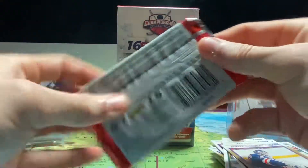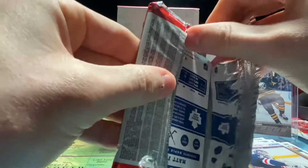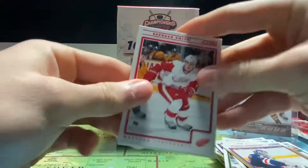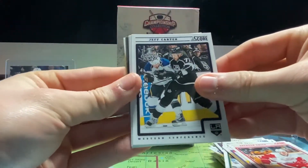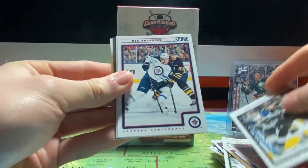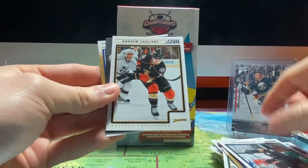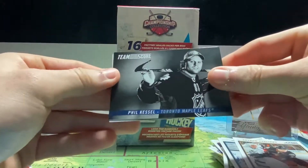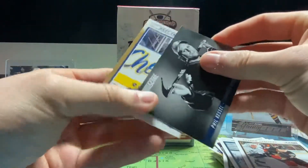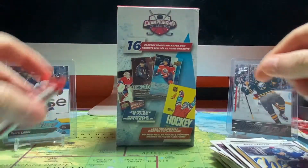So we got three more packs of 12-13 Score. We got a Brandon Prust, a Jeff Carter — Stanley Cup champion 2012 — Nick Antropov, Joe Thornton, Andrew Cogliano, a Phil Kessel team score Toronto Maple Leafs, and a Matt Frattin from the Leafs as well.